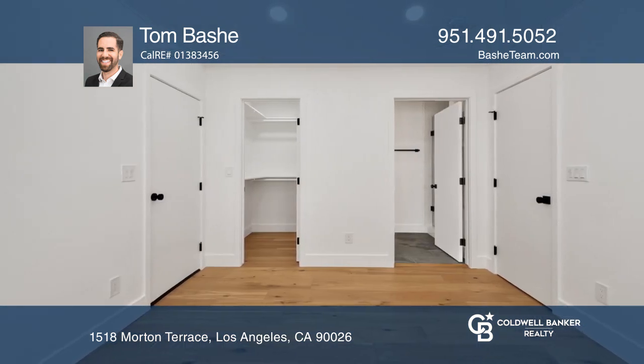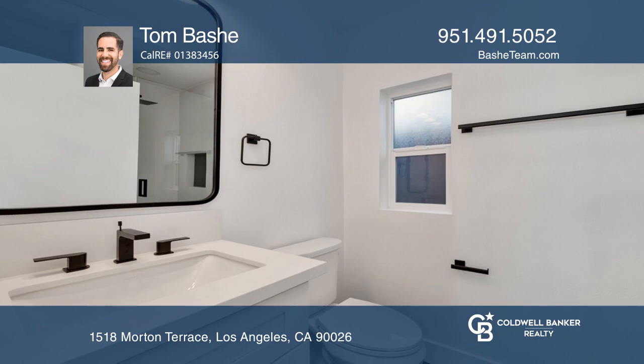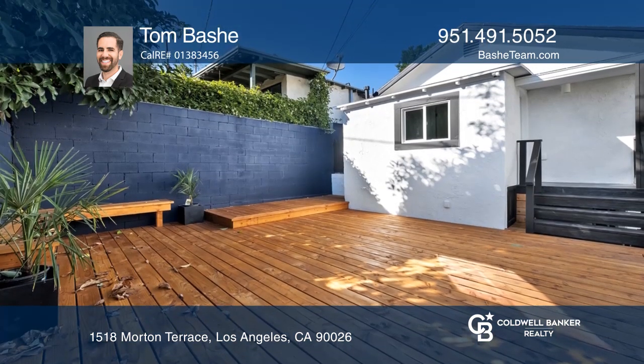Rare features of this home include a second bath and an indoor laundry room. Enjoy the indoor-outdoor lifestyle Los Angeles is famous for on your large backyard deck.